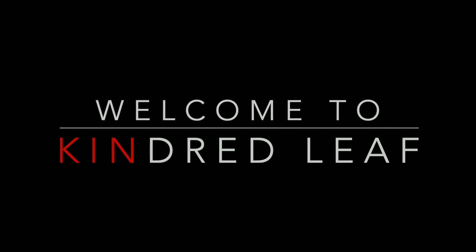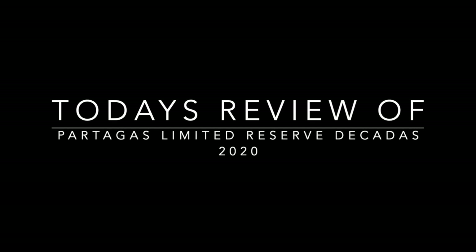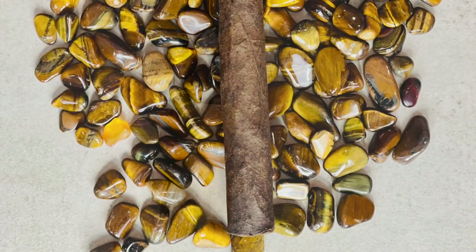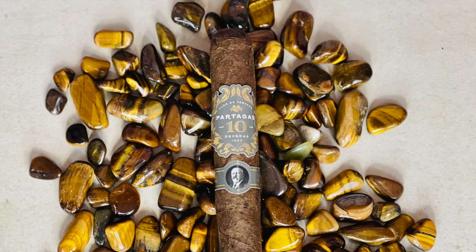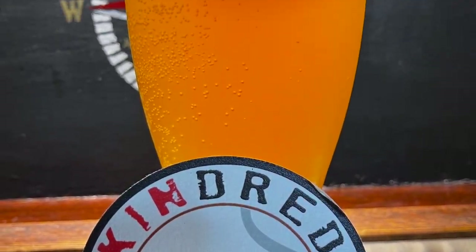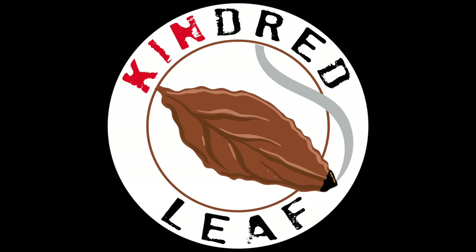Sorry for the long wait, but we're back and I got a special pairing today. Stay tuned. What's good, YouTube? It's your boy Dominique, back again with Kendrick Leap, and today I will be reviewing the 2020 Partagas Limited Reserve Decadence.